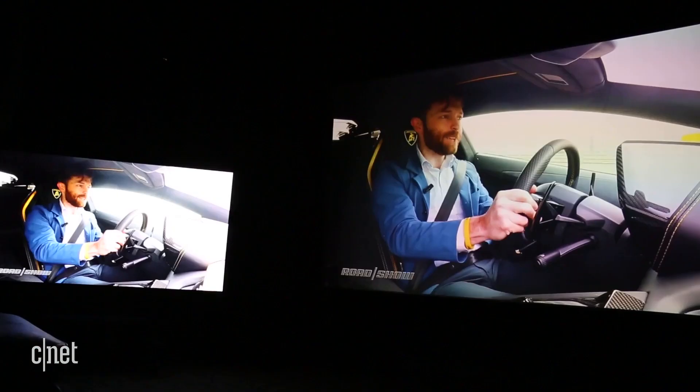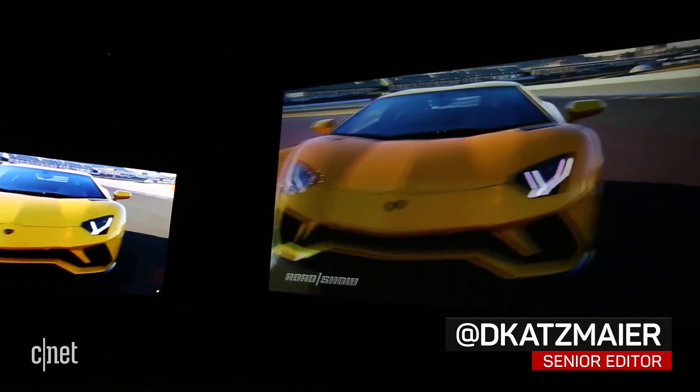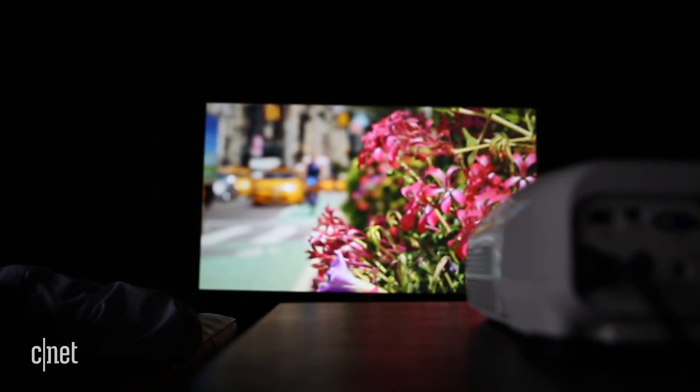Home theater projectors are cheaper than ever, and their huge images can deliver visual impact that makes your television look tiny. But they're not for everyone. If you're considering stepping up way up in screen size by buying one, here's some basic information to consider.